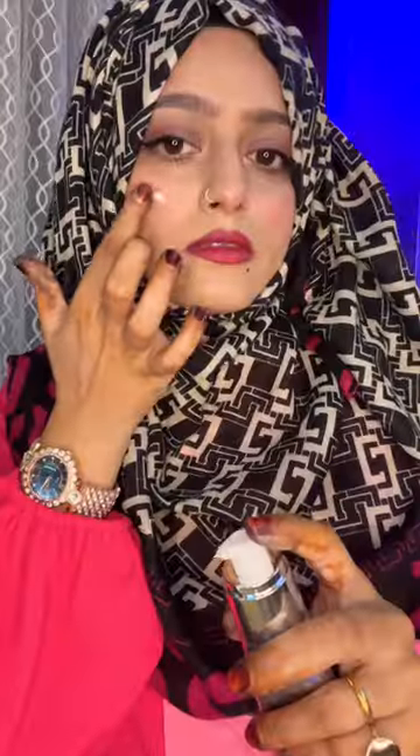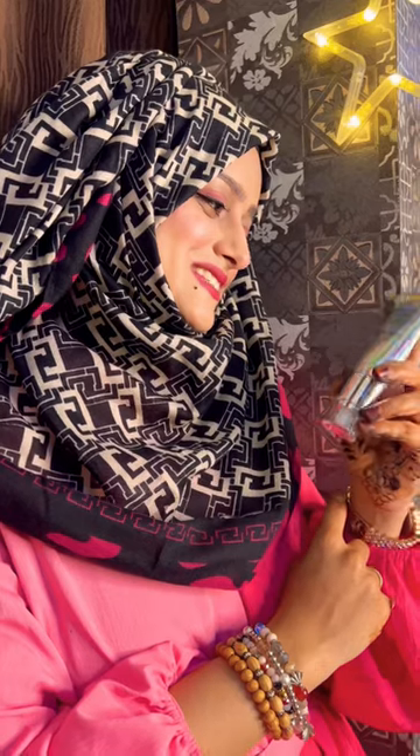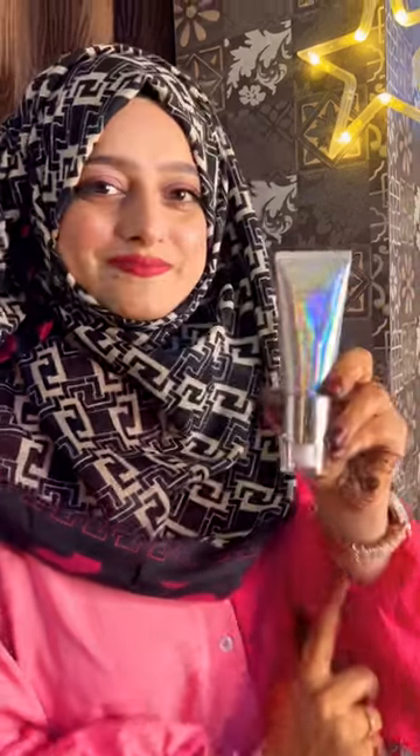For the cherry on top, I am using the strobe cream again as a highlighter for an appealing shine. Look at the dazzling glow! I have pinned the link in the comment section where you can place your order. I highly recommend it — I just love this product.